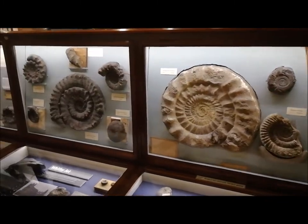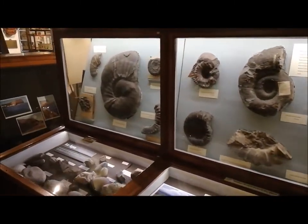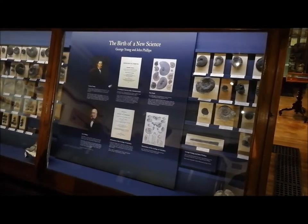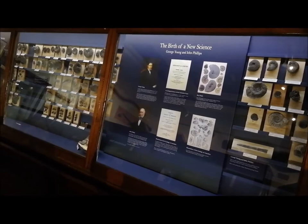Ammonite fossils are plentiful in local rocks and are used to divide the Jurassic period into time zones. This display shows how Whitby naturalists established the basis of this science.